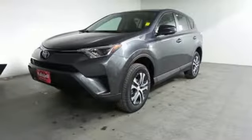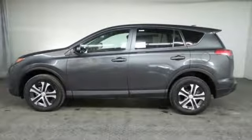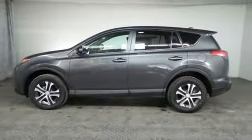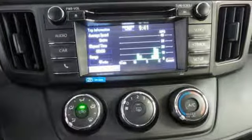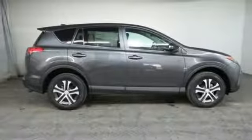60-40 split second-row seats and roof rails add to the RAV4's versatility, and Toyota Safety Sense P, with a suite of important safety features, is constantly on alert. Expand your horizons with this RAV4. Stop by for a test drive today.